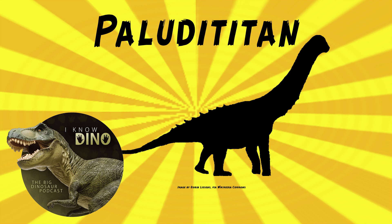Poluticitan fossils were found in 2002 during a Belgian-Romanian expedition. They found a partial skeleton in floodplain deposits, and at the time it was the most complete sauropod found in Romania. It was named and described in 2010 by Zoltán Csiki and others. The type species is Poluticitan nalatzensis — the genus name means 'marsh titan' and the species name refers to where the fossils were found.